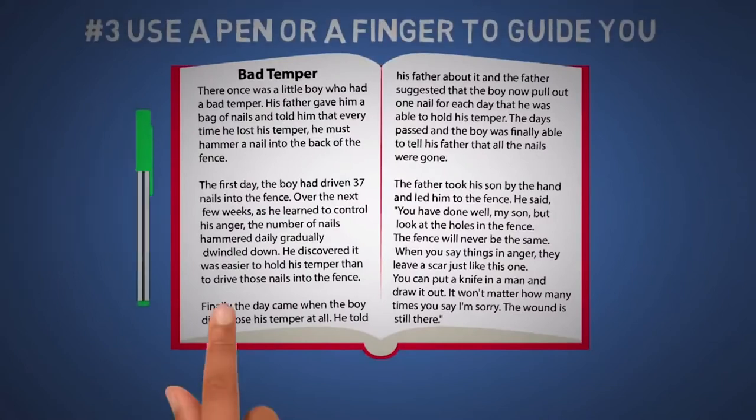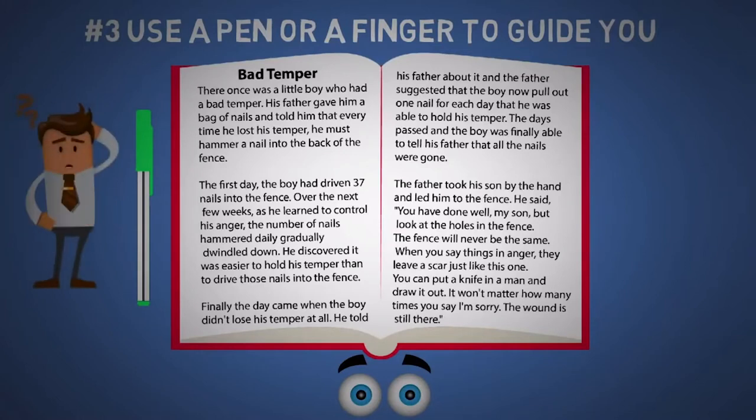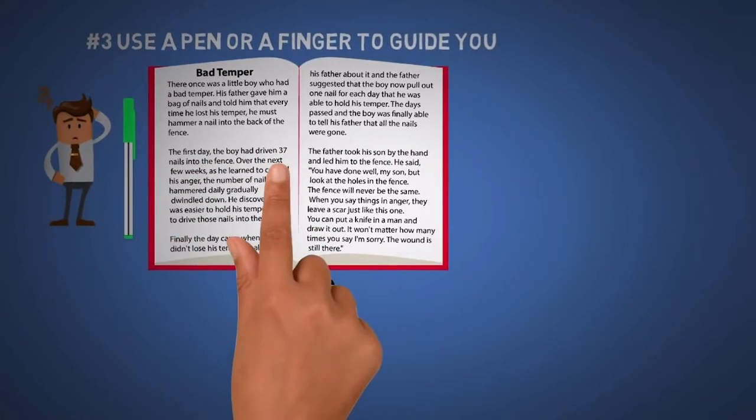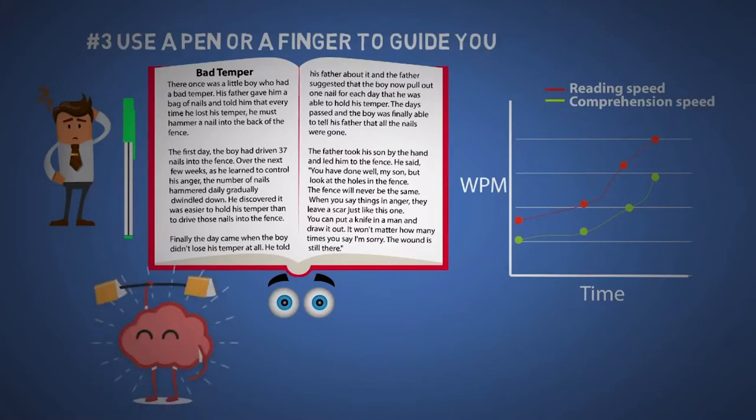The next tip is to use a pen or a finger to guide you. This prevents visual regression, which is when your eyes move back and forth bouncing all over the page, and this wastes a lot of time — and it does it so fast that you won't realize you're doing it. In addition, if you want to train your eyes to move even faster, then simply move your pen or finger faster. Just keep in mind that your reading speed will always be ahead of your comprehension speed, so it's okay if you don't understand everything you read, especially when you're practicing these tips. With time, just like exercise, you'll be able to comprehend more.